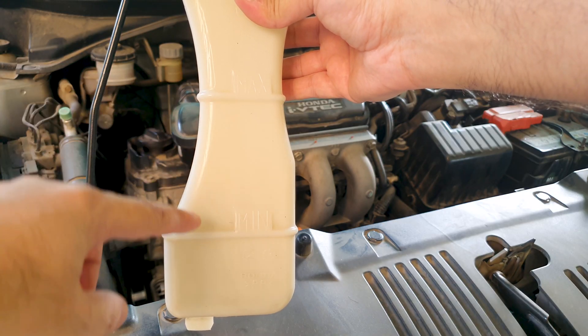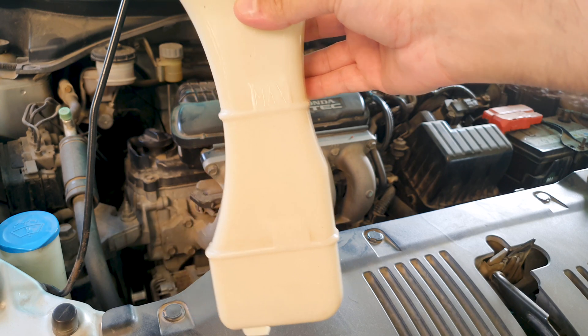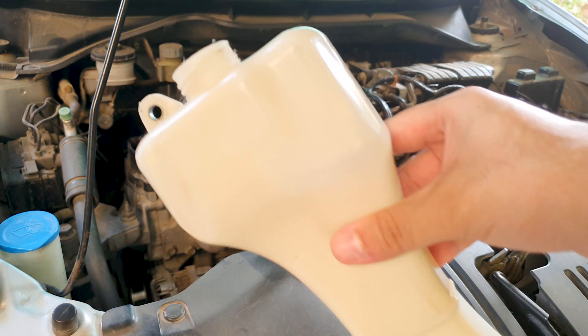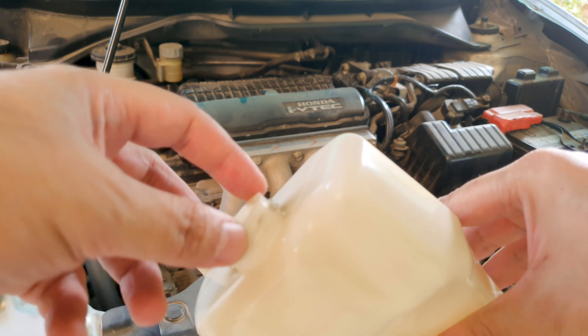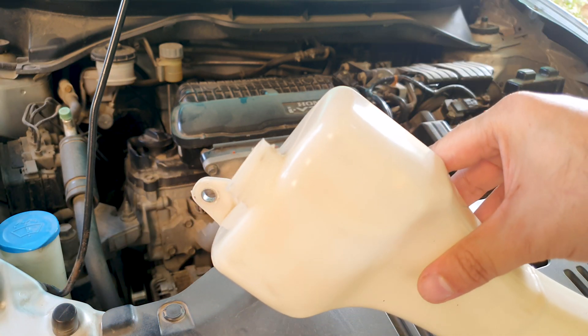Let's say it drops from the maximum to the minimum within a week or two — then you might have a problem. I did have that happen to me once where the coolant was dropping very rapidly, and it turned out I had a crack in the plastic cap, so that allowed more coolant to evaporate quickly.